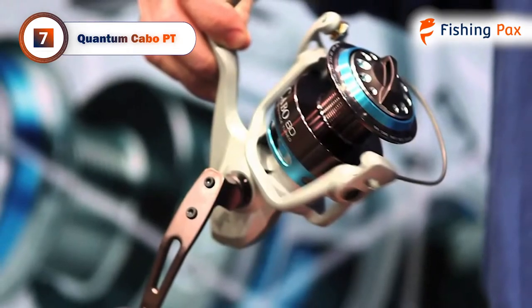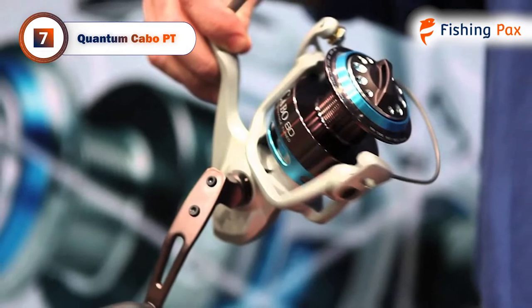One downside is that the bail can be more difficult to flip over than other models we reviewed.